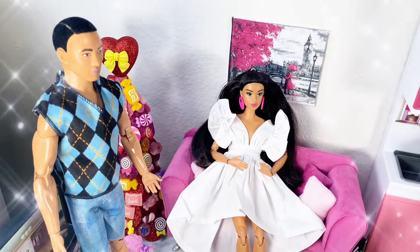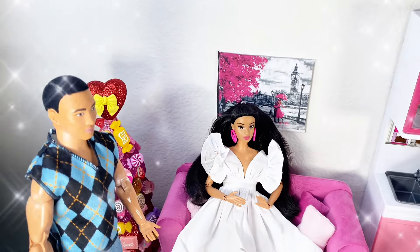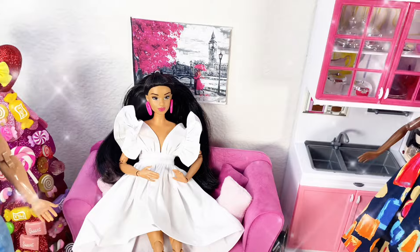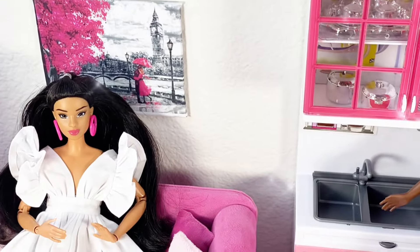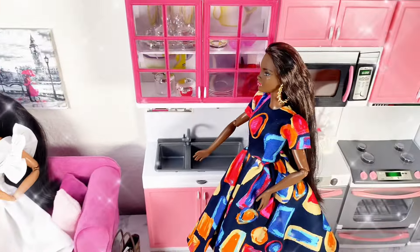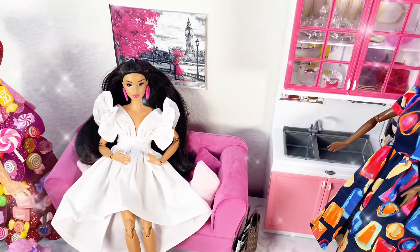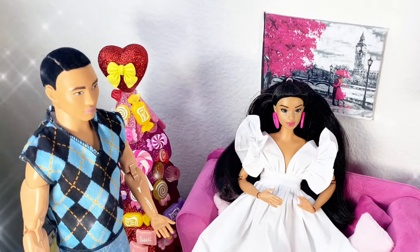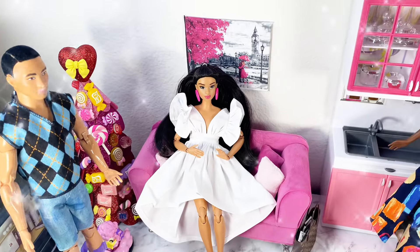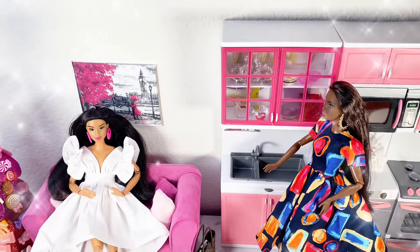Thank you so much for tuning in and joining me on my journey with this fashion haul! I really hope you guys vote on which house you want to see for the next upcoming video. Please like, comment, share, and subscribe — don't forget to ring the bell. Follow me on Instagram at Mama Doll Boss, and I'll see you next time. You all are so amazing and awesome — bye!